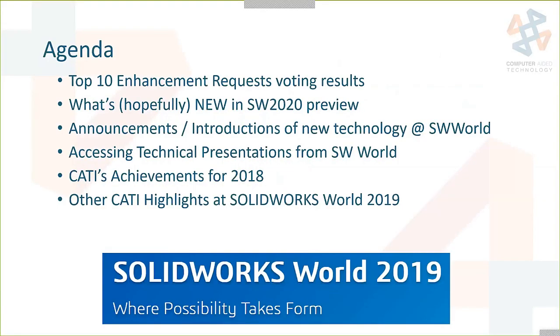Here's the agenda of what we're going to talk about today in this webinar. We're going to take a look at the top 10 enhancement requests and the voting results. We'll look at a preview of some things hopefully coming new in SOLIDWORKS 2020 — they always show that at SOLIDWORKS World. We'll talk about announcements and introductions of new technology, explain how you can access the data yourself, and talk about our achievements and highlights. CATI had over 200 customers at SOLIDWORKS World this year, which was very awesome.